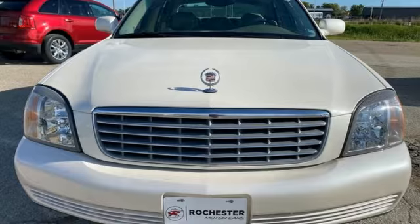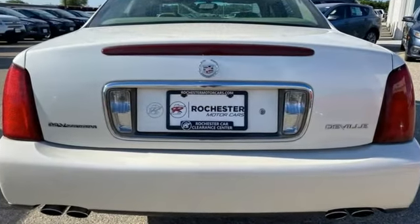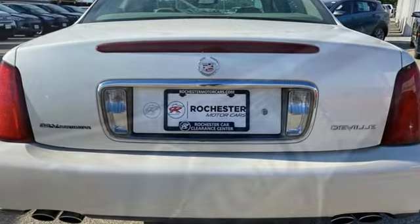Edmunds.com reports that between its powerful engine, cavernous interior, and multitude of high-tech vehicle systems, the DeVille offers a little bit of everything.